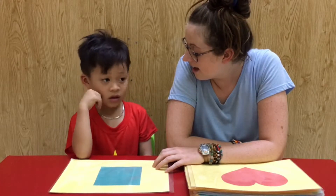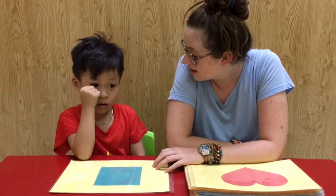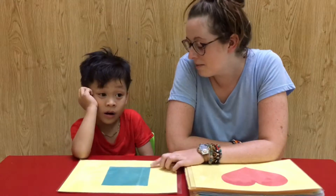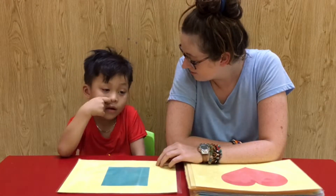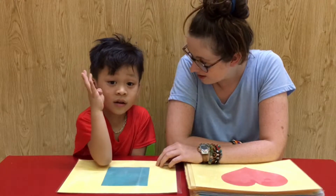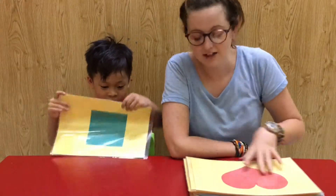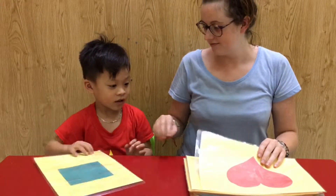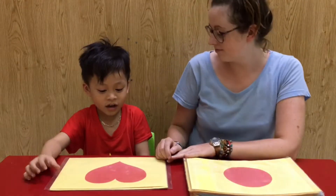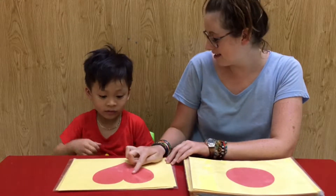It's a square. Yeah! How many sides does it have? Eight? And four. Yeah, four sides. Okay, what shape is it? Yeah. What color is it? What color is it?